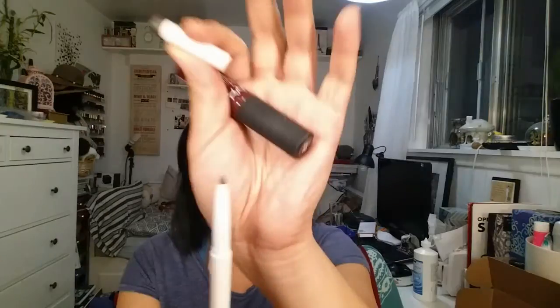Another ELF product — last one — this is the ELF Instant Lift Brow Pencil. I really like this. The pencil tip is pretty tiny for now, and the spoolie — I love spoolies, and the ELF one is very good.